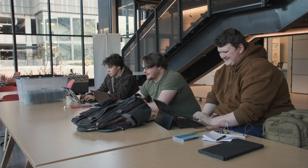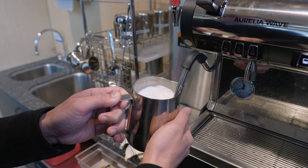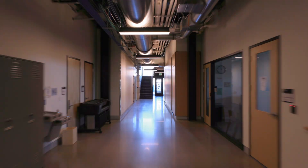Our tour begins in the heart of the Innovation Hub, the atrium. This bright open space is perfect for studying, hosting events, or just catching up with friends. The cafe here serves up delicious drinks and snacks, making it a great spot to recharge while discussing your next big idea. The first floor also hosts some of our key shops and design labs, which we'll explore next.